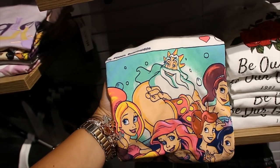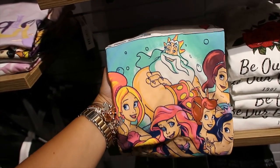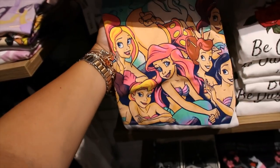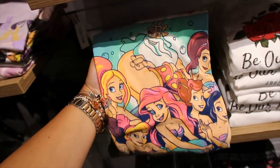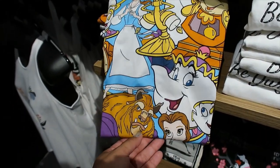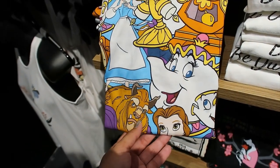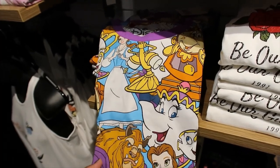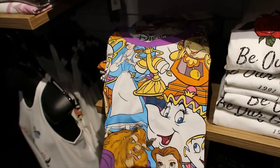This one is like an Instagram post. It says 'Mermaid Life, hashtag sisters.' It's really cool — $28.90. And here's an all-over print of Beauty and the Beast. This one is $29.90 — so far all the t-shirts have been $28.90 but this one is $29.90.